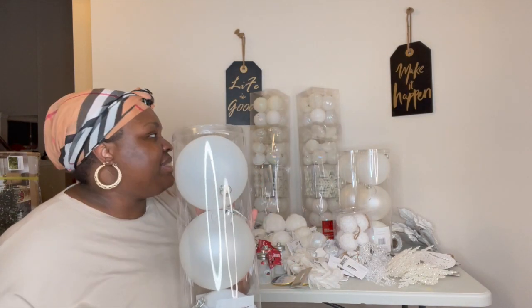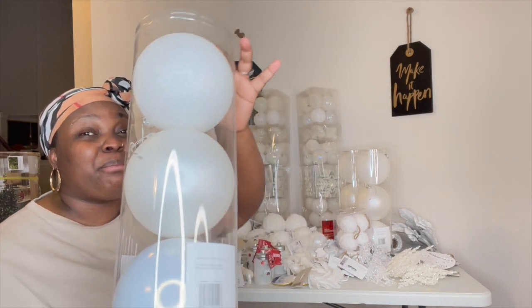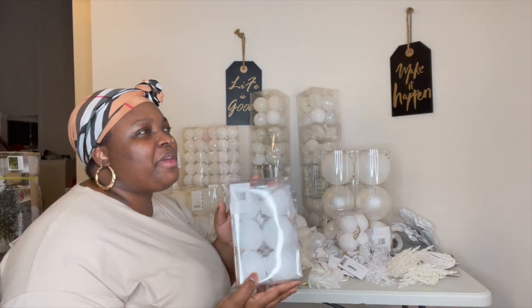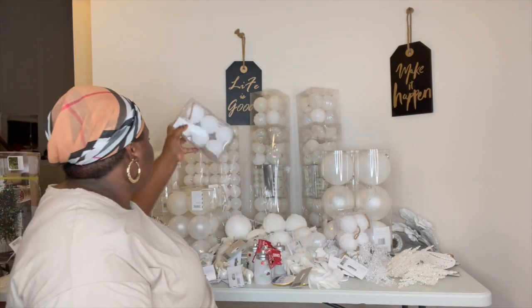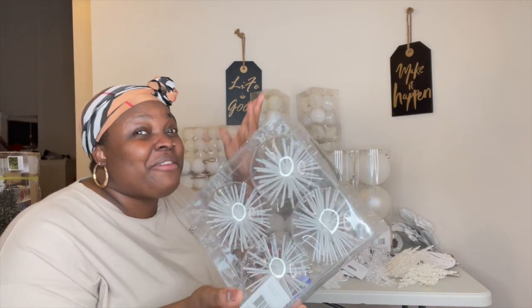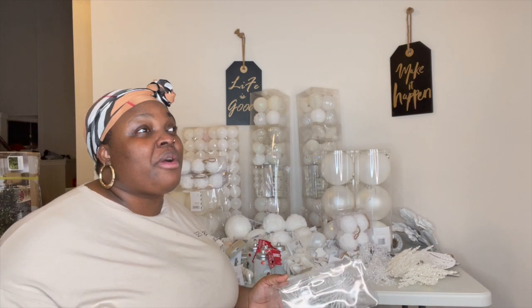These balls — I did grab three of these. They were around $12.99 per one. Some of the items were $7.99 and up. These balls right here were also $7.99 and up. I did grab a lot of stuff and we picked them up at different times.